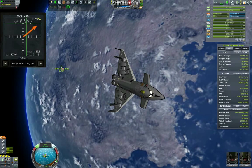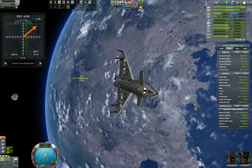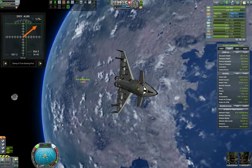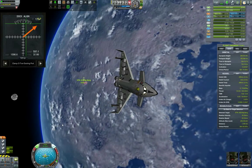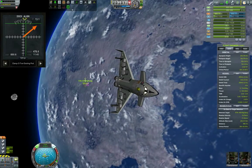Here we go with the Navfish docking alignment indicator - it's a very cool and useful mod, I can very much recommend it. It looks a little bit difficult at first, but once you get used to it, it's very very intuitive.